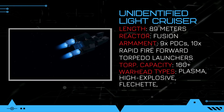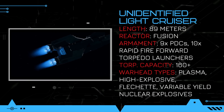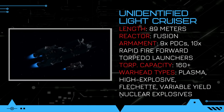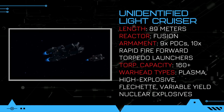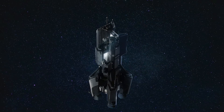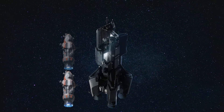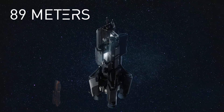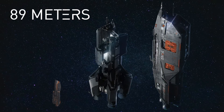Starting off with the basics, this light cruiser class has four Epstein drives at the back of the ship to quickly accelerate in interplanetary transits and when on approach to combat zones. The length of this ship class is double that of the Corvette and stands at 89 meters, making it much larger than the Morrigan class patrol destroyers, yet surprisingly smaller than the D-class fleet support ships.